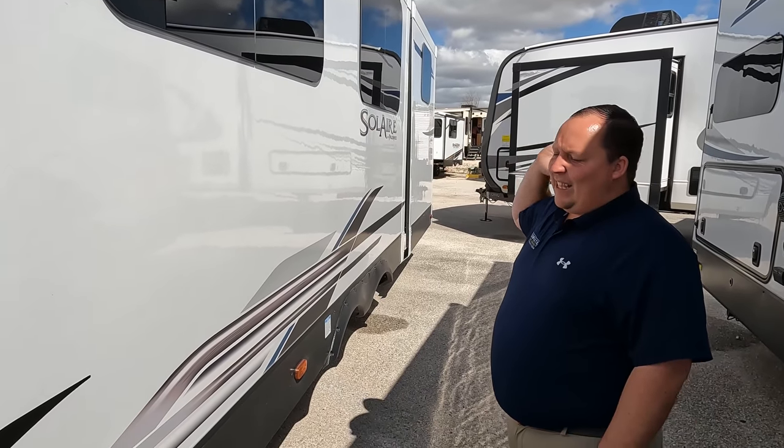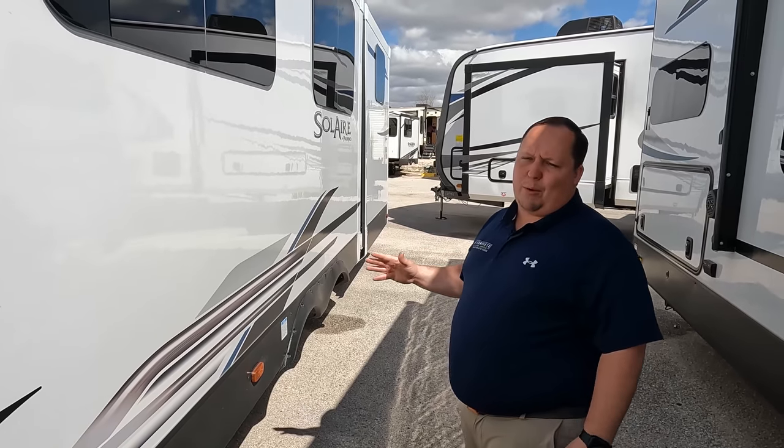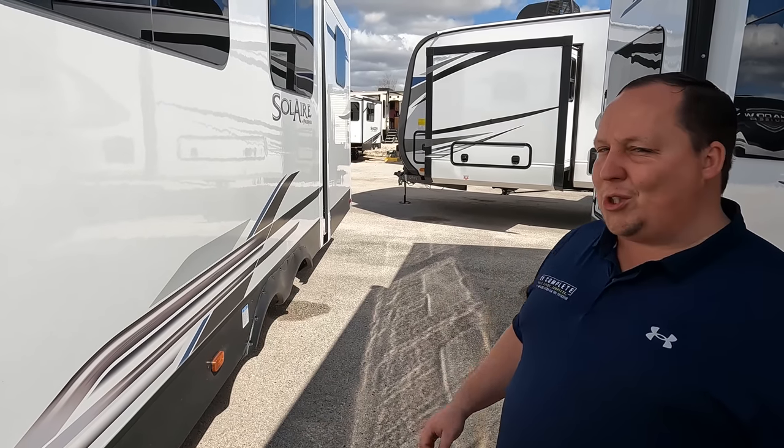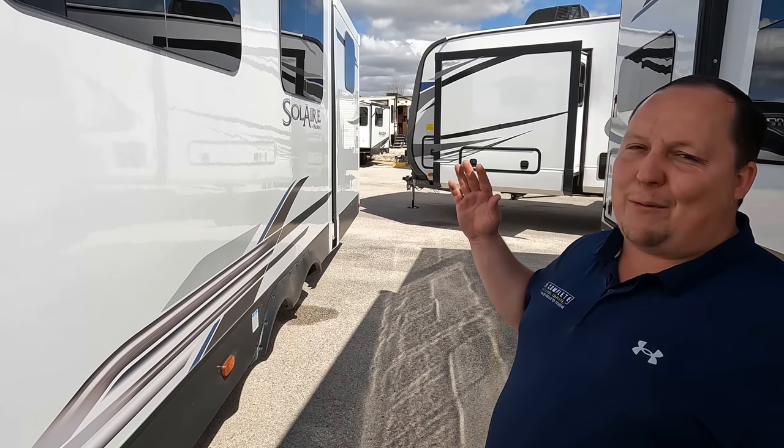Love number one: three huge slide-outs. These massive slide-outs give you incredible living space. The dump station is a pain because of them, but once you're set up and done dumping, you are totally good with these three huge slide-outs — that's the first thing I absolutely love about this travel trailer.